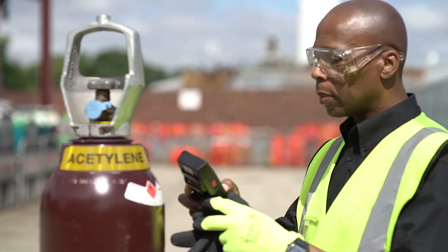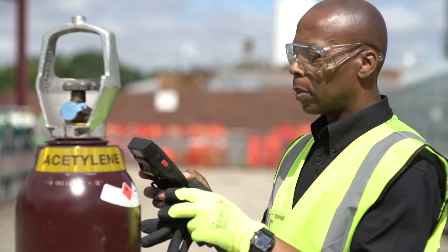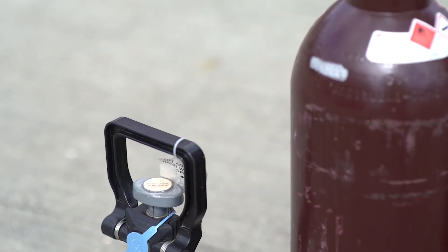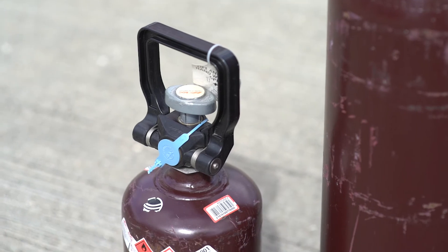Acetylene is available in a wide range of cylinder options to suit your exact volume requirements and working environments. A highly portable 9kg option, just 34cm tall, is handy for moving across site.